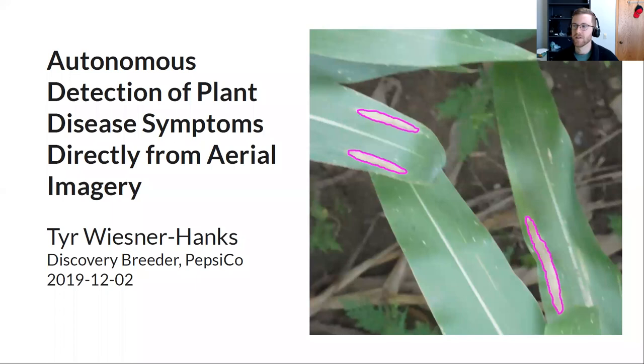This work is a collaborative effort between the Rebecca Nelson lab, Mike Gore's lab at Cornell, and Hod Lipson's Creative Machines Lab at Columbia. It was funded by a National Robotics Initiative. The central goal was to detect plant disease symptoms directly from UAV imagery.